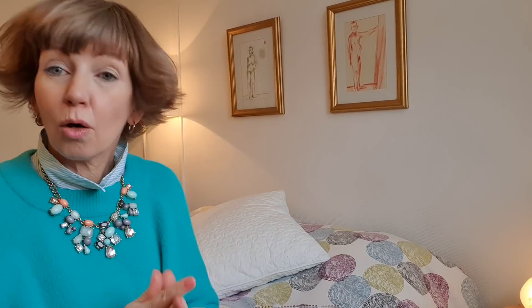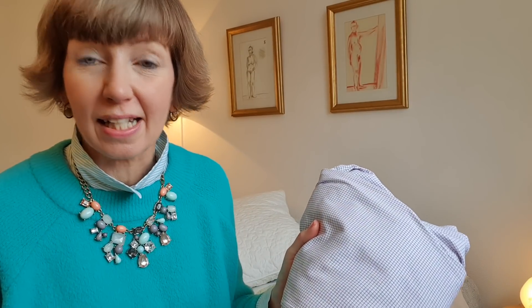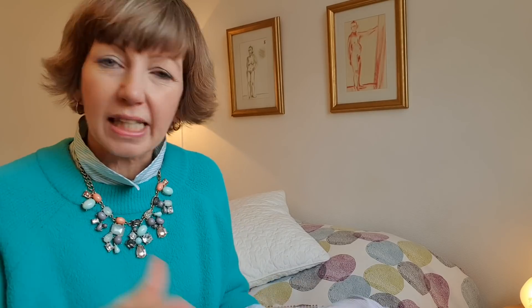The family are at home right now so they are all decluttering as well. An old shirt of my husband's can't be passed on because the collar is threadbare now, but I'm going to cut it up today and add that to my rag basket for when I'm doing the grotty cleaning jobs.